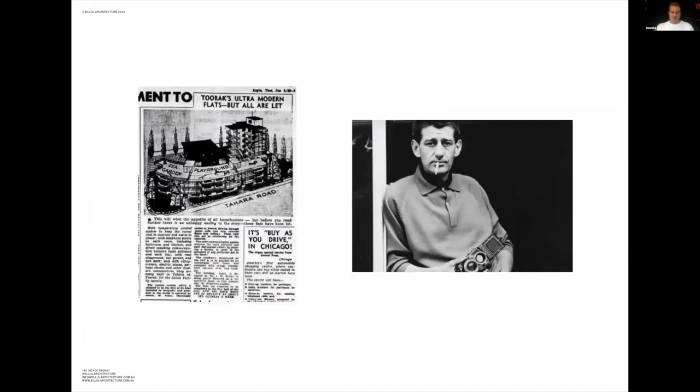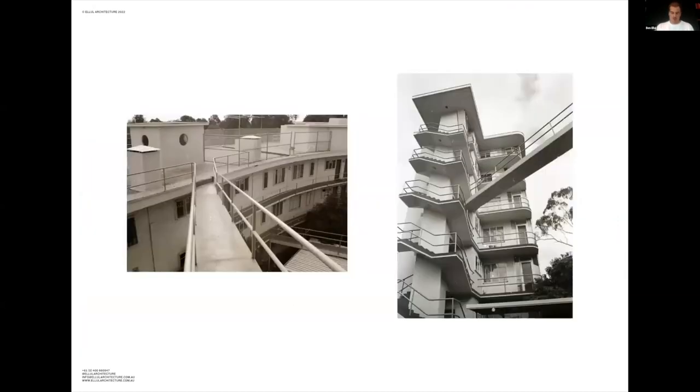Notable owners include famed German fashion photographer Helmut Newton. The building has fallen into a state of disrepair, with the striking coral and blue colour scheme being painted over in a beige stipple paint. Over time, this non-breathable paint began to suffocate the building, causing concrete cancer.